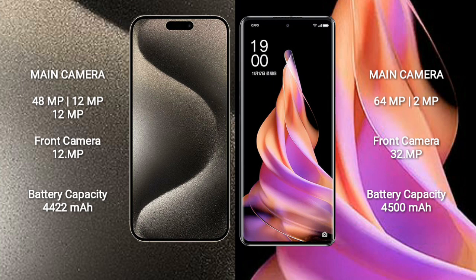iPhone 15 Pro Max has a 4,422mAh battery with 33W fast charging support. Oppo Reno 9 has a 4,500mAh battery with 67W fast charging support.